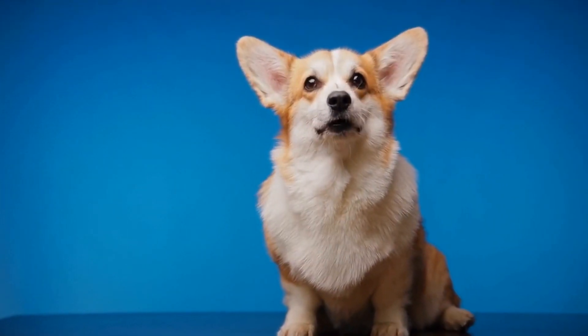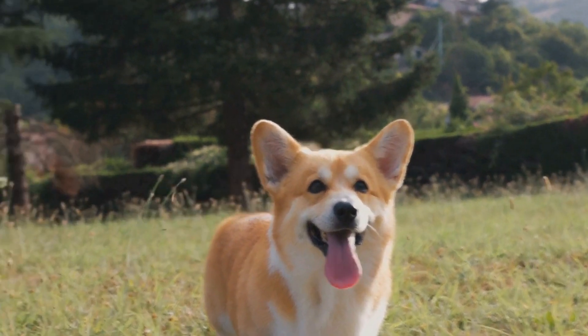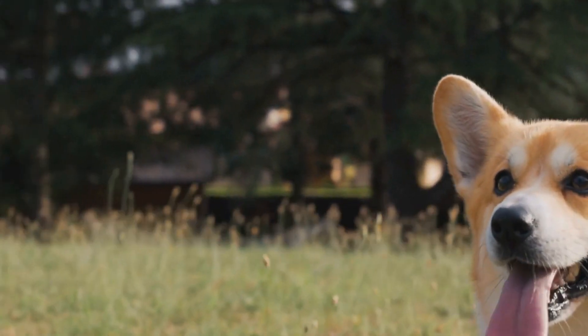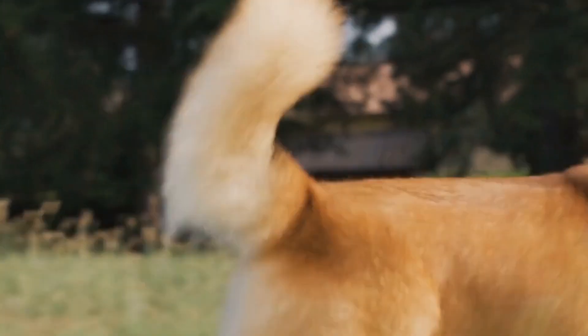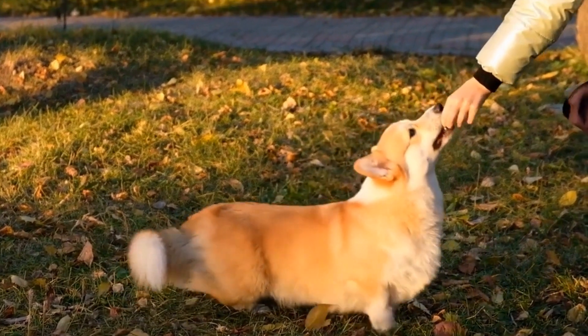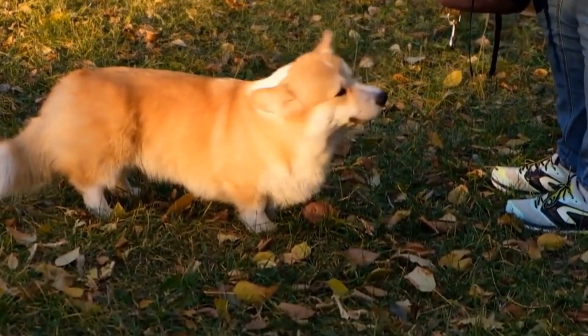Pembroke Welsh Corgi Halloween Pranks on My Dog. Halloween is a time for spooky fun and laughter, and what better way to celebrate than by playing hilarious pranks on our furry friends. In this video, we will delve into the exciting world of Pembroke Welsh Corgi Halloween pranks on dogs. From costume ideas to ghoulish props, let's explore the best ways to make this Halloween an unforgettable experience for both you and your four-legged companion.